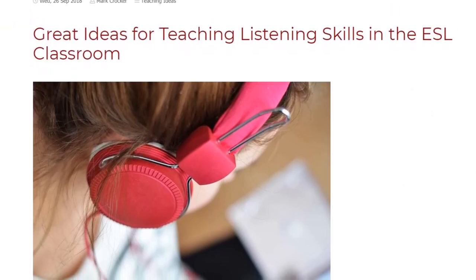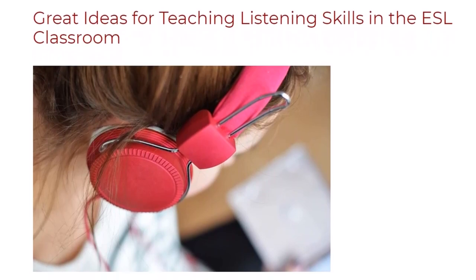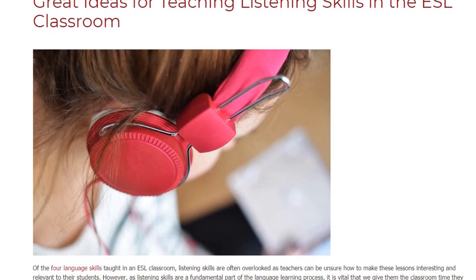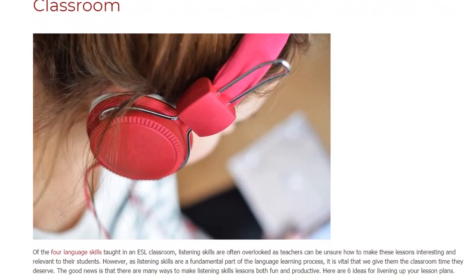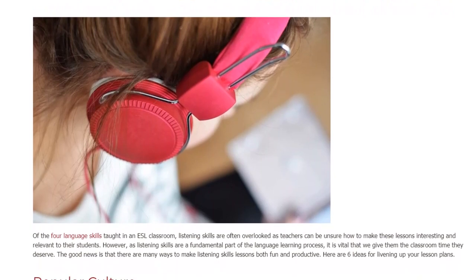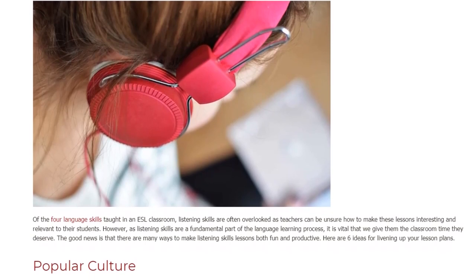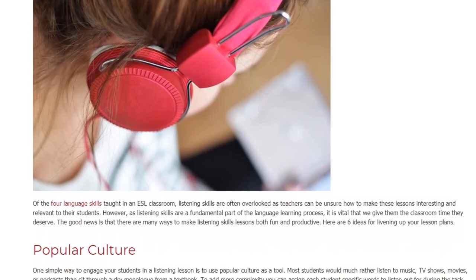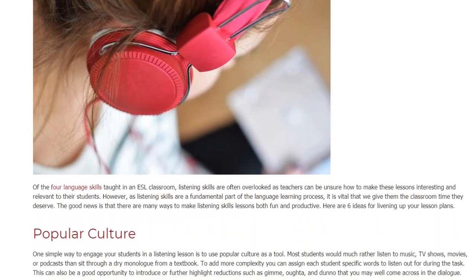Great Ideas for Teaching Listening Skills in the ESL Classroom. Of the four language skills taught in an ESL classroom, listening skills are often overlooked as teachers can be unsure how to make these lessons interesting and relevant to their students. However, as listening skills are a fundamental part of the language learning process, it is vital that we give them the classroom time they deserve. The good news is that there are many ways to make listening skills lessons both fun and productive. Here are six ideas for livening up your lesson plans.